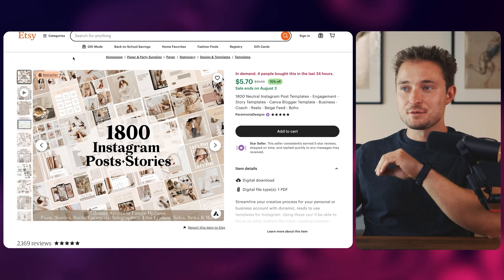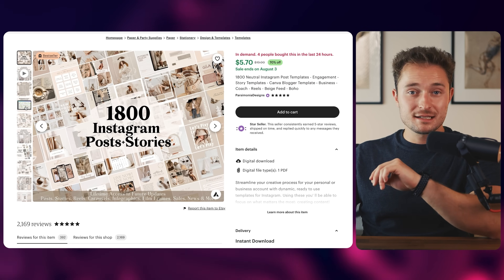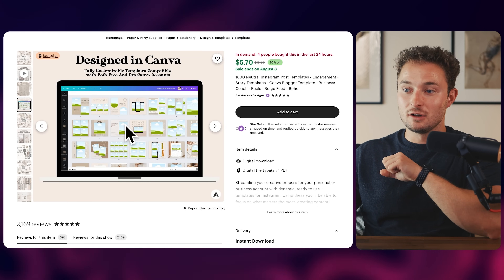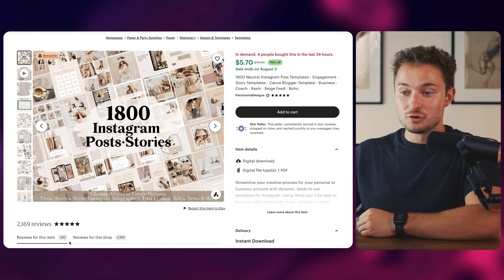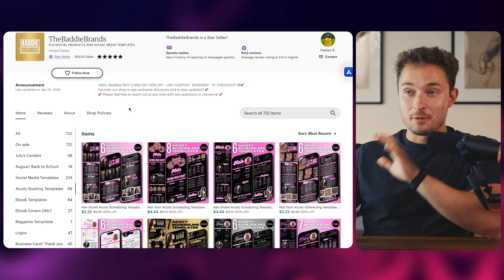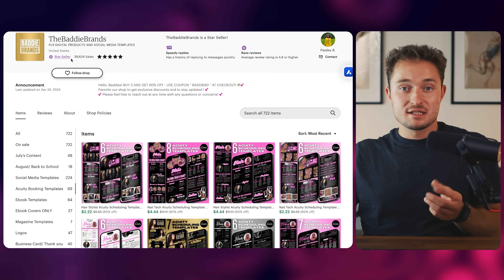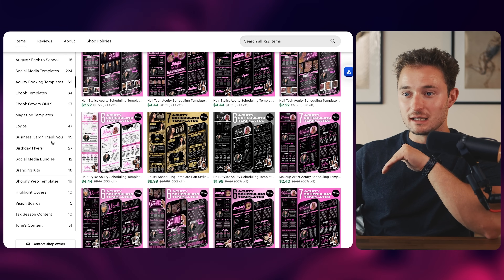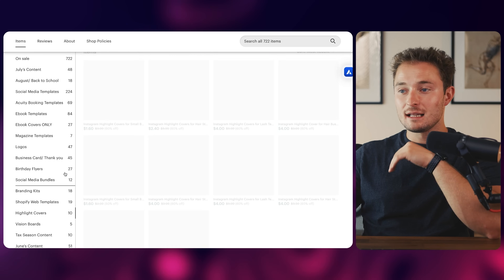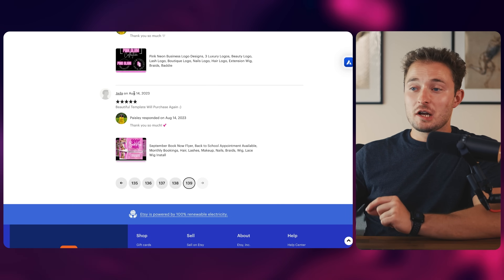Here's another example of a very similar product — and this one is even simpler, even though it's still selling really well. This is just an Instagram posts and stories template — basically Canva templates that make your photos look a little bit better and give them a branded look. This would be super simple to set up in Canva, and you can see hundreds of people have already bought it and people are actively buying it. There are entire shops based around this type of product. For example, this shop opened up almost exactly a year ago and they've already made over 39,000 sales selling social media and business branding templates. They've got content calendars, logos, Shopify web templates, and Instagram highlight covers.